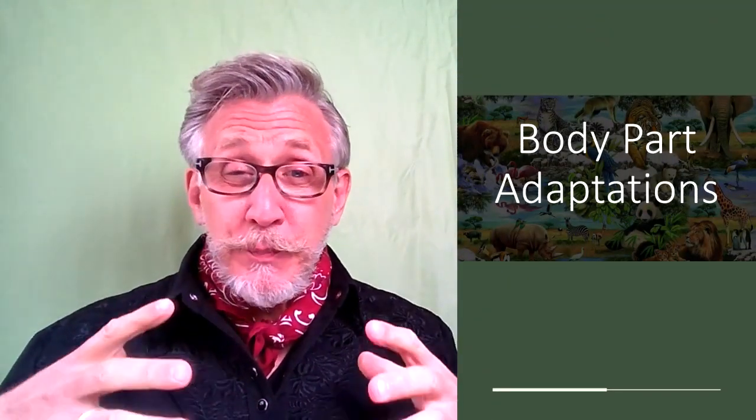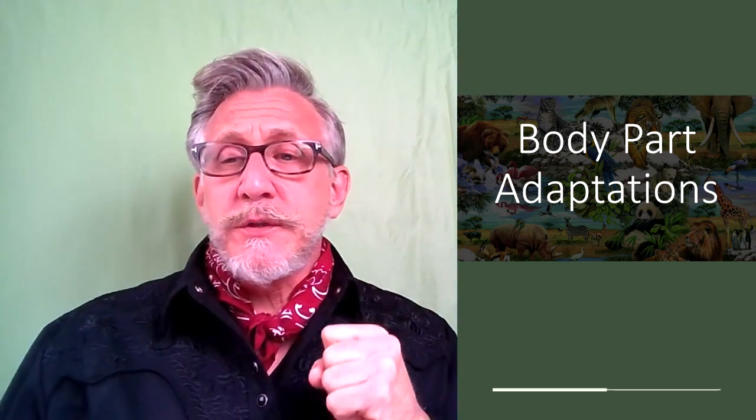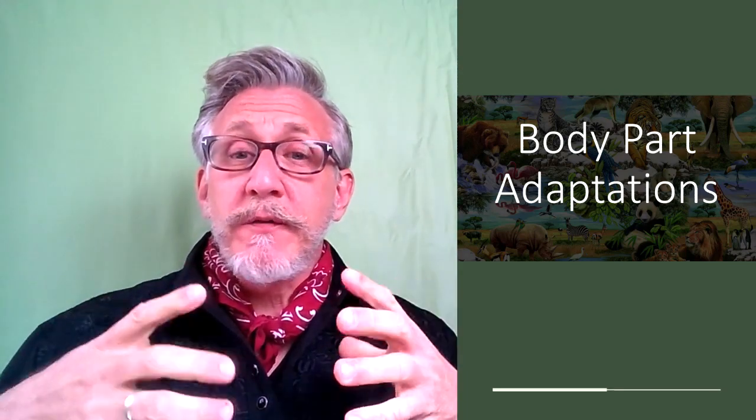The first thing we're going to talk about is body part adaptation — what different animal species have done to change something their bodies actually do that helps them survive. A really good example of this is the pelican. The shape of the pelican's beak is almost designed like a net, so when it dives into the water and scoops down, it's able to catch fish much easier, allowing them to eat more.